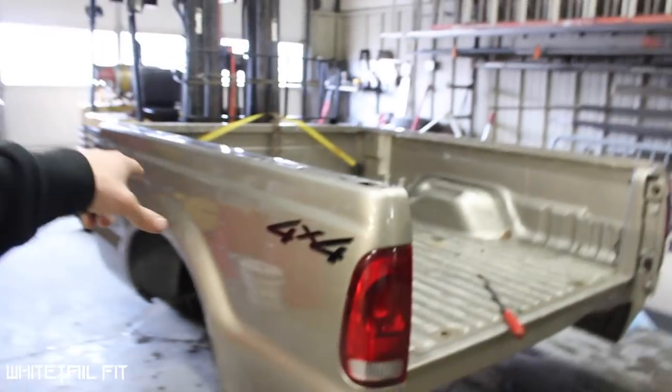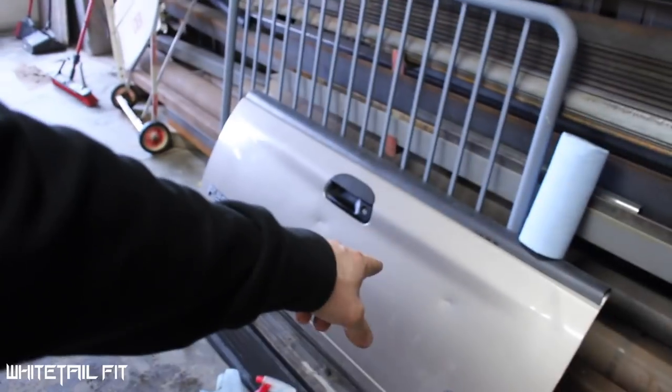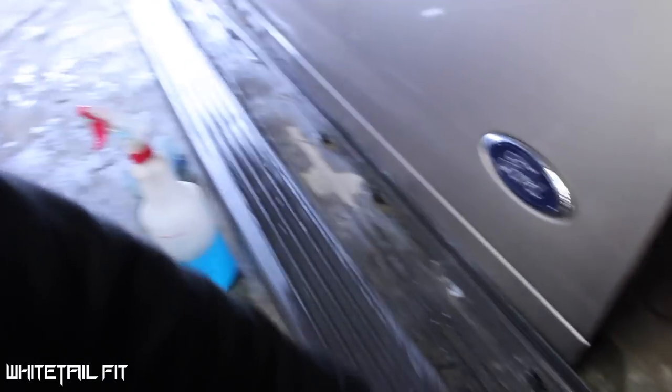Alright guys, I got the box unloaded from the flatbed and it's here in the bay at work. I'm starting to strip this thing down - took the tail lights out, took the tailgate off, and removed the top bumpers along the bed rails. I'm just gonna start diving in getting the thing all stripped down.